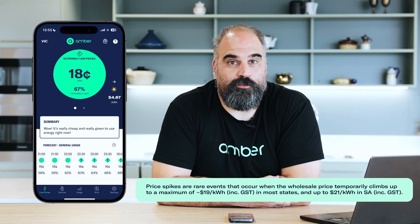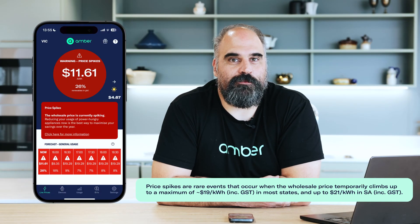Now prices at Amber can get quite high. We call that a price spike. The app will go bright red when it's a price spike and that's when you really want to try and minimize your electricity usage.